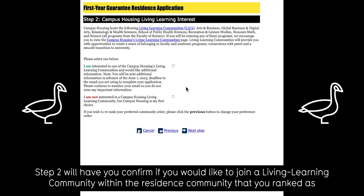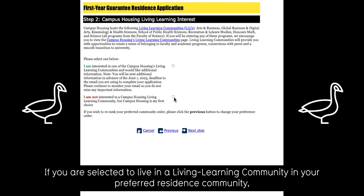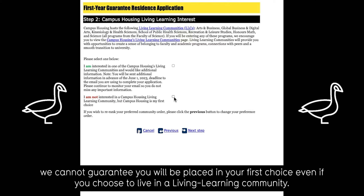Step two will have you confirm if you would like to join a Living Learning Community within the residence community that you ranked as your first preference. It is important to note that some Living Learning Communities are located in predetermined residences. If you are selected to live in a Living Learning Community in your preferred residence community, you will be assigned to where that Living Learning Community is housed. For example, if you choose to join the Faculty of Environment community based at United College, you will be assigned to United College. Depending on demand, we cannot guarantee you will be placed in your first choice even if you choose to live in a Living Learning Community.